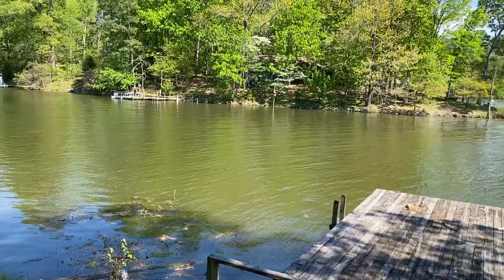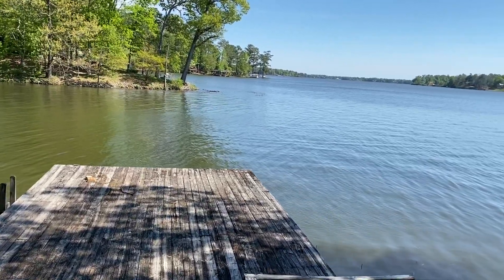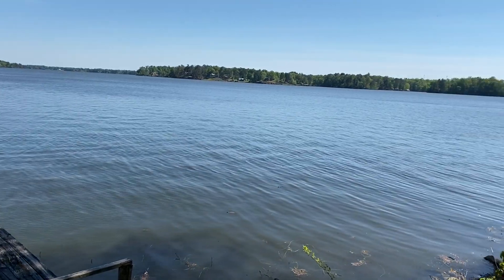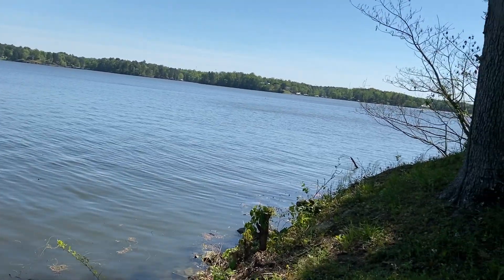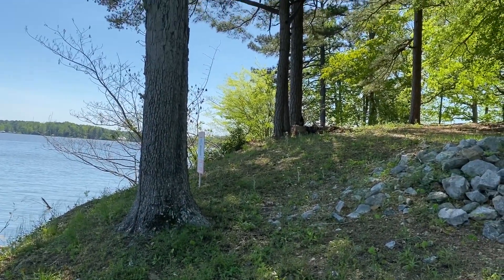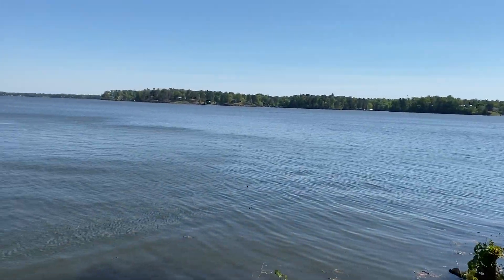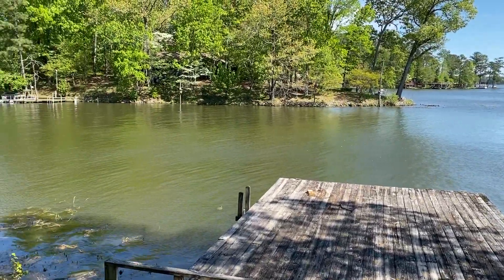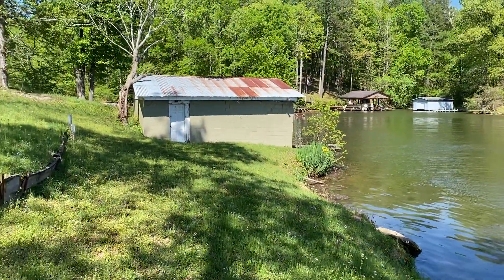Here we are on Lake Jordan, getting our listing in on Stoney Point, right on the big water. Gorgeous lot. There's the old boathouse.